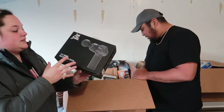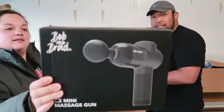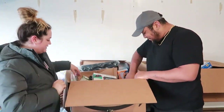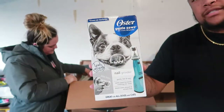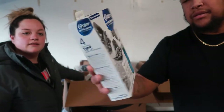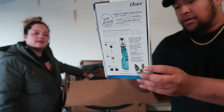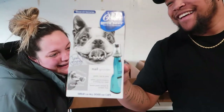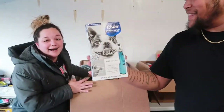Bob and Brad mini massage gun — this one's actually in its box, looks new, it's heavy. Next up we have this Oster Gentle Paws — I thought it was a toothbrush for dogs but no, it's actually a nail grinder. I just assumed — you guys would assume the same thing.